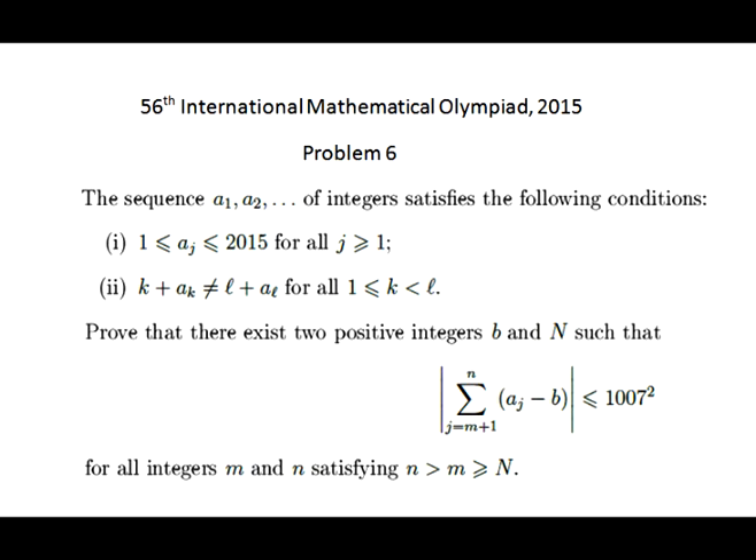The infinite sequence of integers satisfies the following conditions: the values of all members of this sequence are in the range 1 to 2015, and for each member of this sequence, the sum of the value of this member and its sequential number is unique in the entire sequence. Prove that there exist two positive integers b and N, such that for all m not less than N and all n greater than m, the inequality shown on the screen holds.